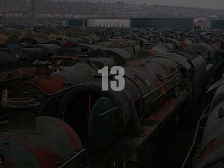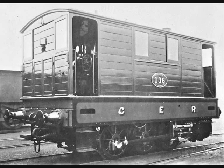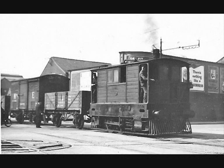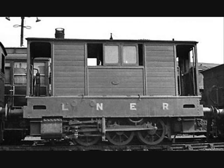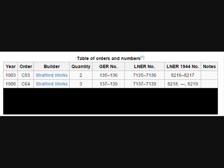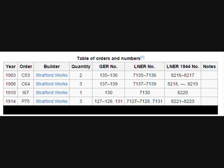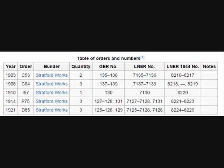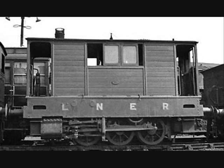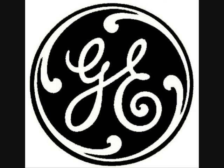Number 13: the LNER J70s. These funny looking wooden boxes on wheels began life as the Great Eastern C53s. Between 1903 and 1921, just 12 of these locomotives were made across five subclasses: two C53s in 1903, three C64s in 1908, a single I67 in 1910, three P75s in 1914, and finally three D85s in 1921. These 0-6-0 tank engines were used on the Wisbech and Upwell Tramway in East Anglia, built by the Great Eastern Railway themselves.